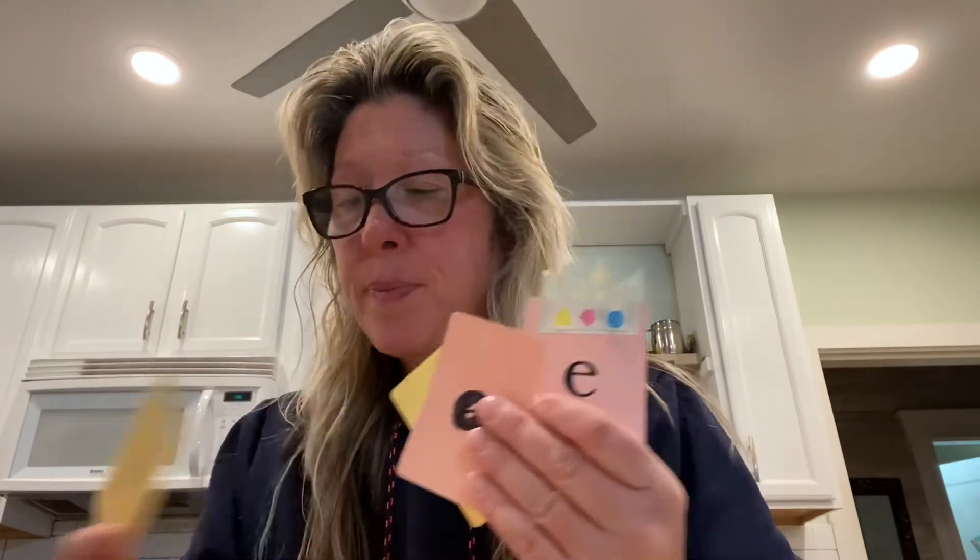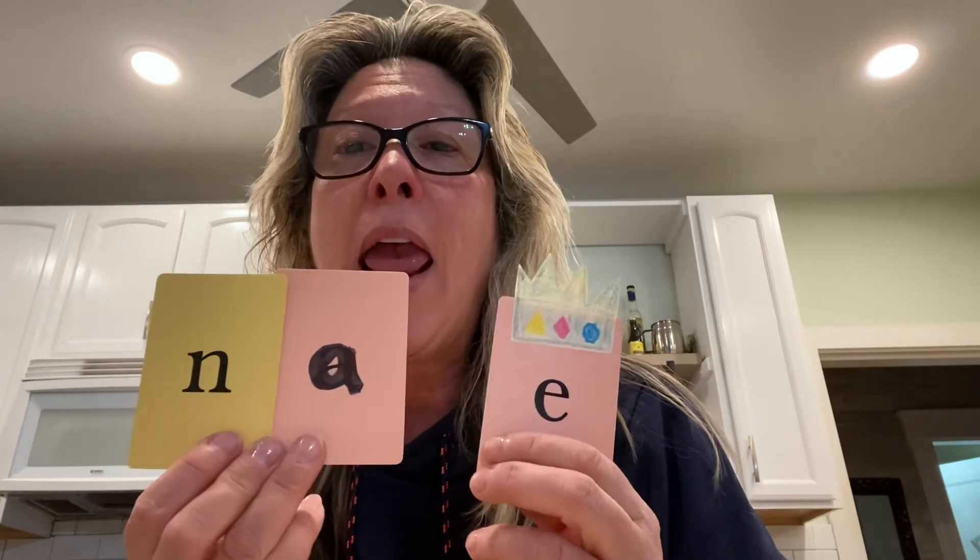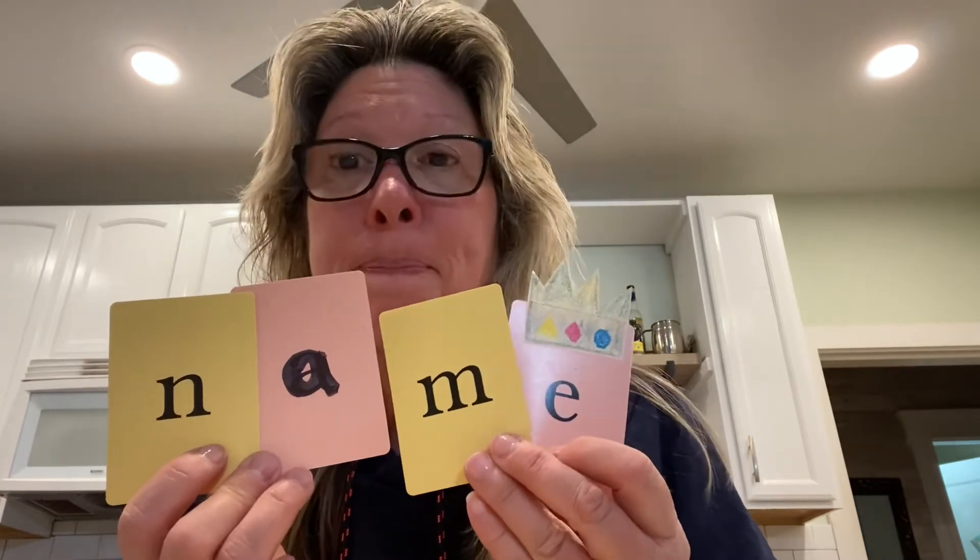How about 'name'? Name — we see that all the time at the top of our paper. What do you hear at the beginning? An N. That's right. N-A-M. What letter makes that sound? M. That's right. N-A-M-E. Name. Good job.